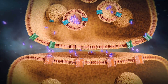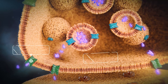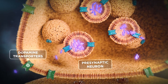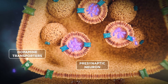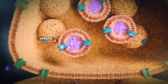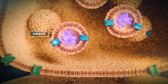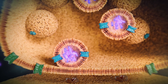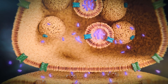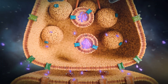Much of the released dopamine is recycled by the presynaptic neuron through reuptake by dopamine transporters and is subsequently repackaged from the cytoplasm into synaptic vesicles by the vesicular monoamine transporter 2, also known as VMAT2. In addition to packaging recycled dopamine, VMAT2 also transports newly produced dopamine from the cytoplasm into synaptic vesicles for future release.